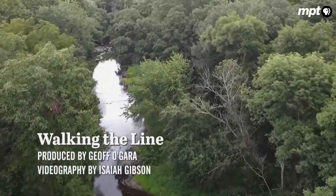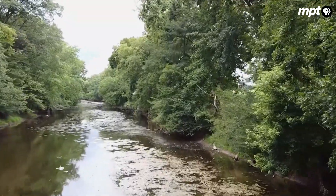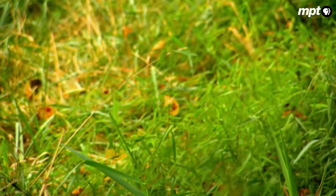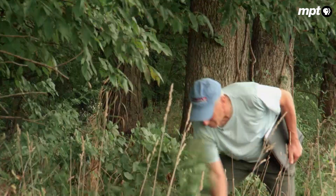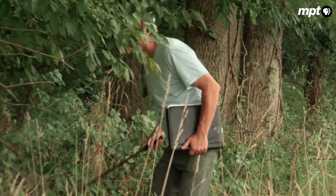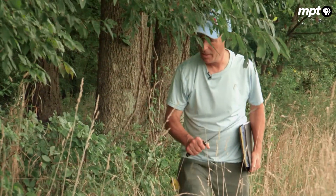Some of the difficulties we've had are getting across swollen creeks where there's really no bridge, going through briars and brush. Especially this time of year with all the dense undergrowth, it's hard to get to some of them.